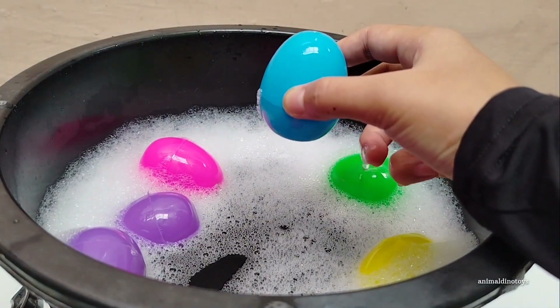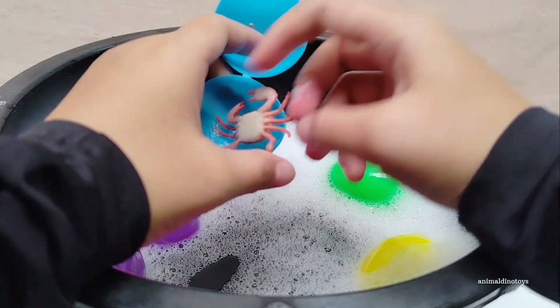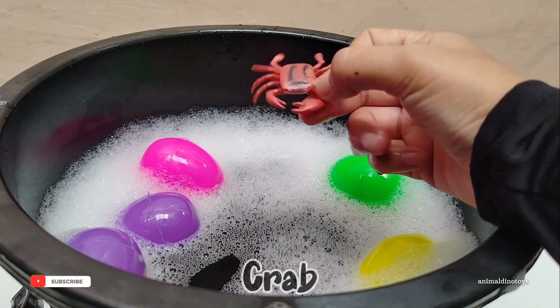Blue egg. Open, open. Wow — it's a spider!